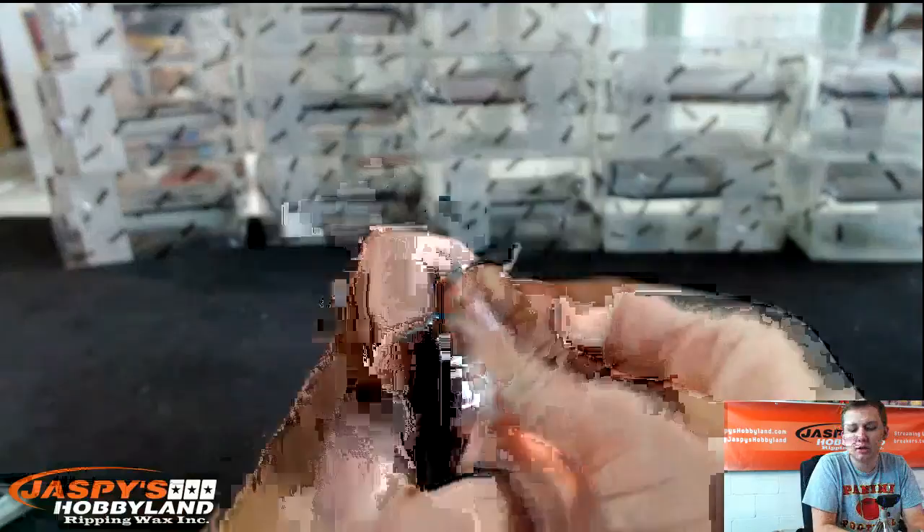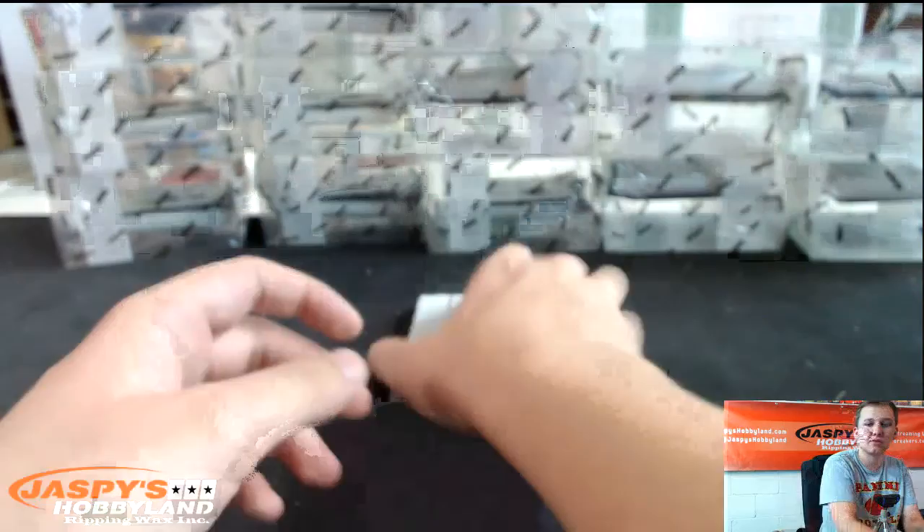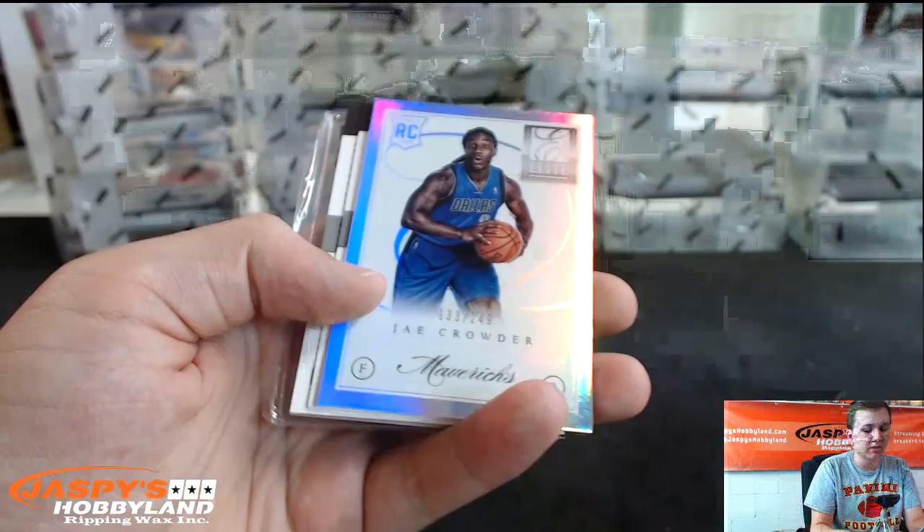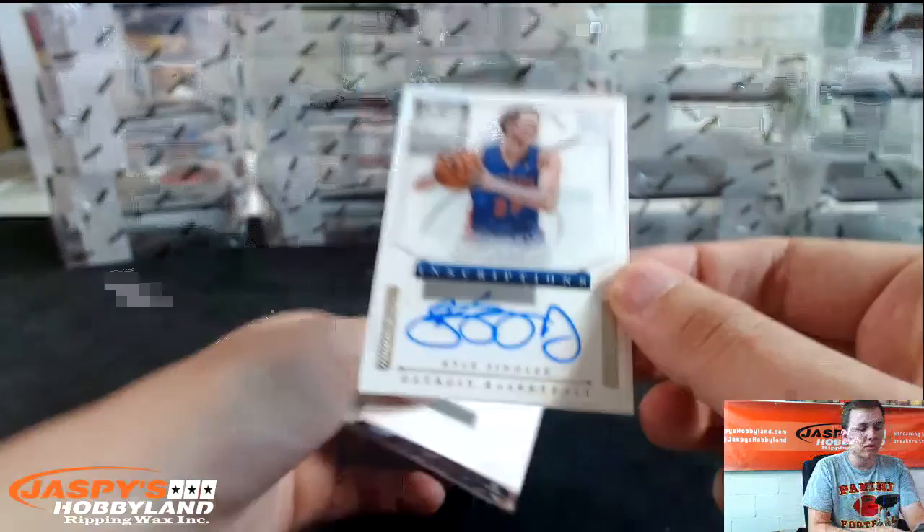Two left in Spectra — two teams left. Bunch of Kobe cards. Eric Bledsoe numbered to $2.75, Ricky Rubio, Daniel Gibson, Jay Crowder to $2.49. Two redemptions — look at that.